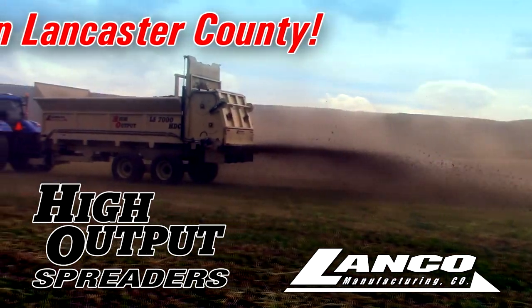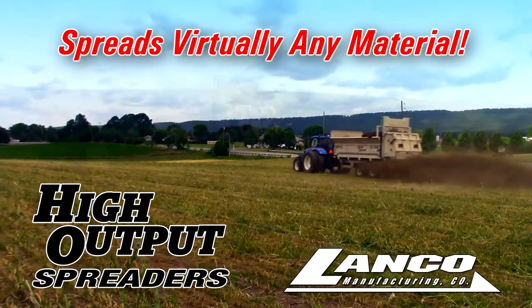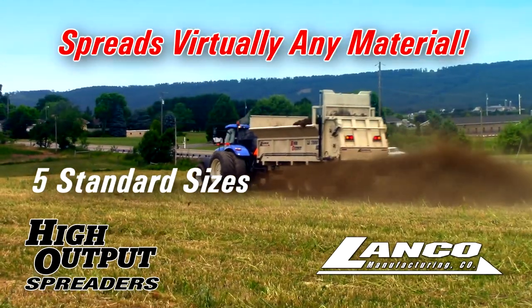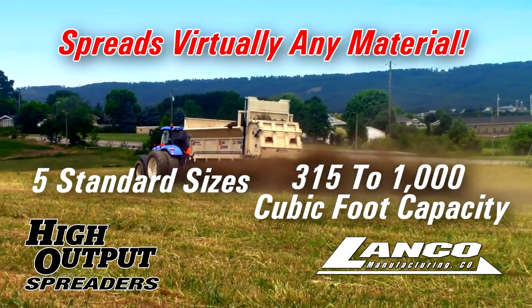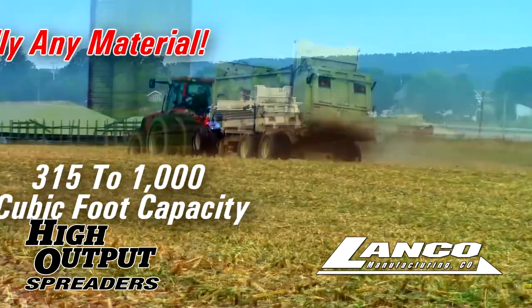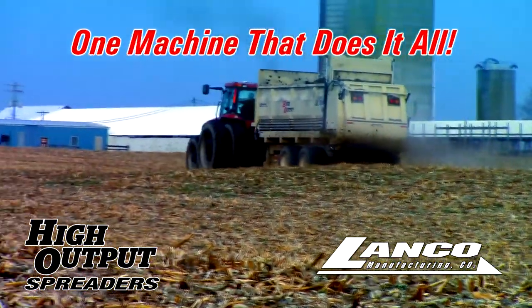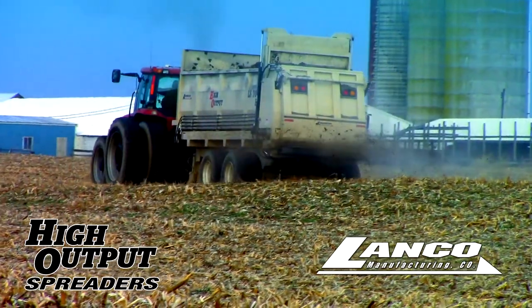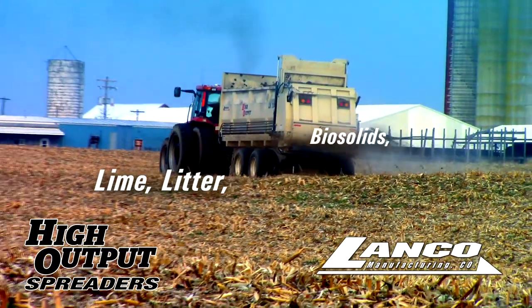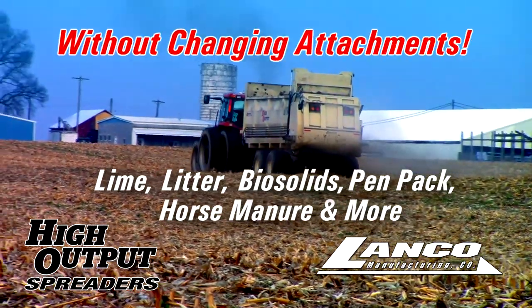Lanco High Output Spreaders are designed to live up to their name with the ability to spread virtually any material, and with five standard sizes ranging from 315 cubic foot capacity to 1,000 cubic foot capacity. With a Lanco High Output Spreader, you have one machine that does it all, giving you the ability to spread lime, litter, biosolids, pen pack, horse manure and more without changing attachments.